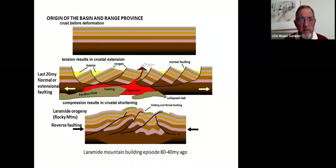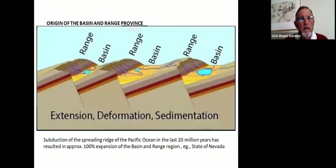The Basin and Range Province is some of the most spectacular country, with Death Valley being perhaps the most famous of those valleys. Extension and faulting resulted in sedimentation in the basins — the Great Salt Lake lies in one of those basins. Subduction of the spreading ridge of the Pacific Ocean in the last 20 million years has resulted in approximately 100% expansion of the Basin and Range region, for example doubling the state of Nevada.